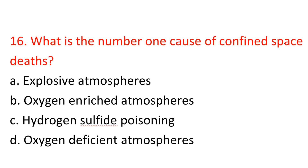Question 16: What is the number one cause of confined space deaths? A) Explosive atmospheres, B) Oxygen enriched atmospheres, C) Hydrogen sulfide poisoning, D) Oxygen deficient atmospheres. Answer: C — Hydrogen sulfide poisoning.